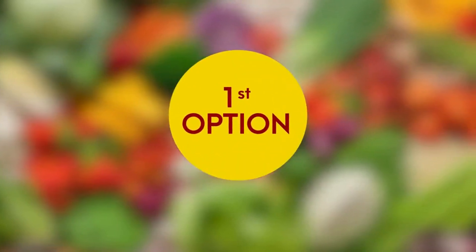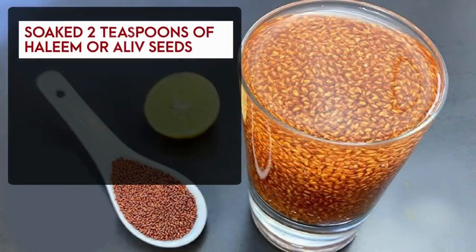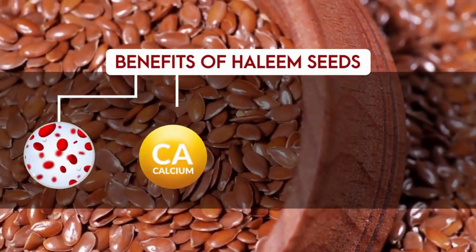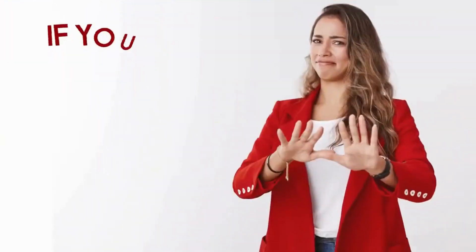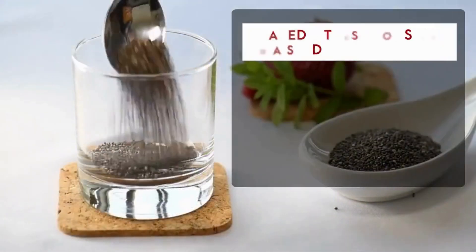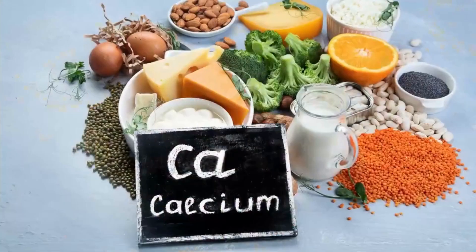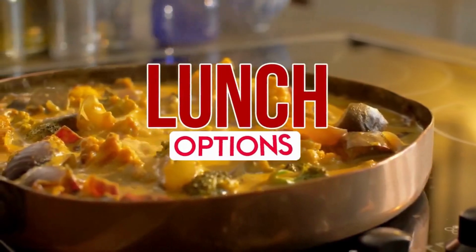Now let's proceed towards our mid-morning snack. The first option is halim or garden cress seeds water — soak two teaspoons of halim seeds in one glass of water for 30 minutes and have it. Halim seeds are a great source of iron, calcium, and protein, and give amazing skin benefits. Alternatively, you can have chia seed water — soak two teaspoons of chia seeds in lukewarm water for 30 minutes. Chia seeds are a great source of fiber and calcium and help remove constipation.